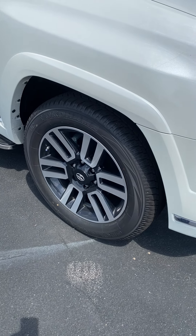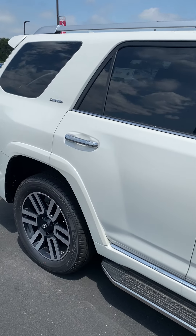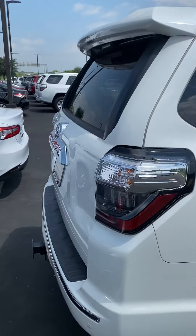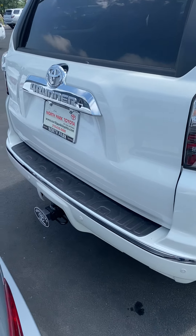Nice tires. Step rail. Limited badge. And it's got a tow hitch right there.